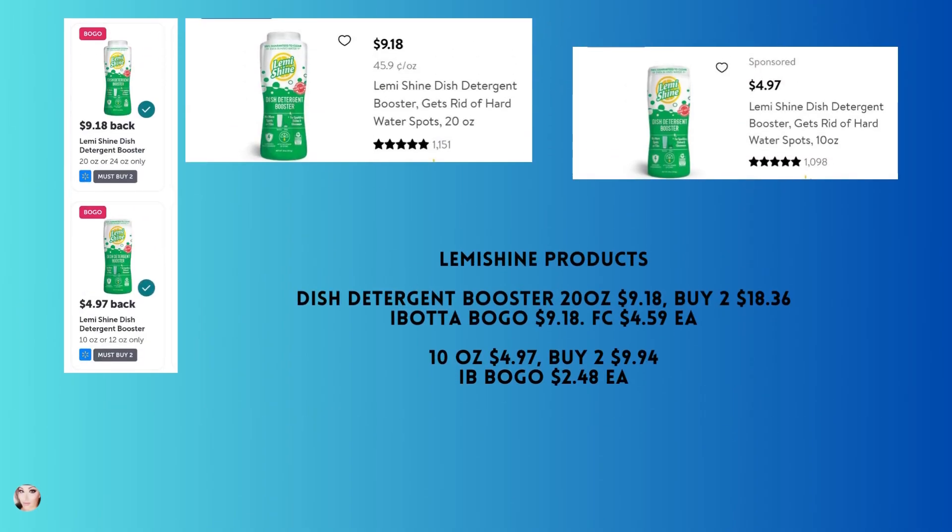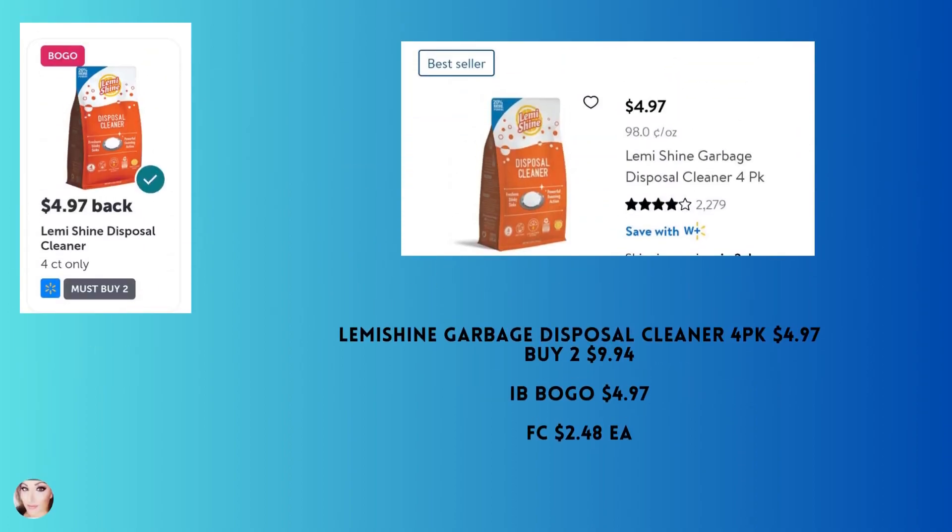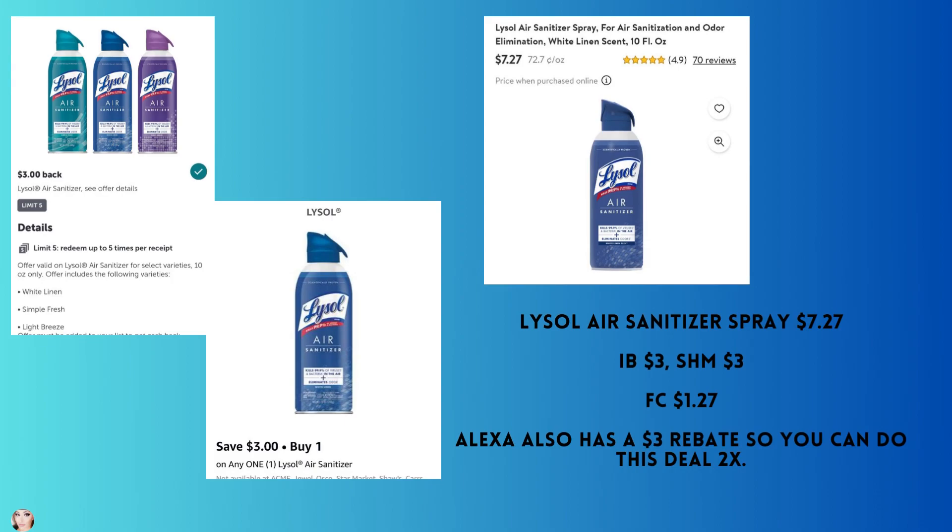There are a few BOGO offers with Lemi Shine products. The dish detergent booster — the 20 ounce is $9.18; your final cost would be $4.59 each. Or you could do the smaller 10 ounce at $4.97 — buy two, that brings you to $9.94, and with the Ibotta BOGO that makes it just $2.48 each. Another Lemi Shine product is the disposal cleaner — the four pack is $4.97. You'll need to buy two; it's an Ibotta BOGO and you'll get back $4.97, making your final cost $2.48 each.